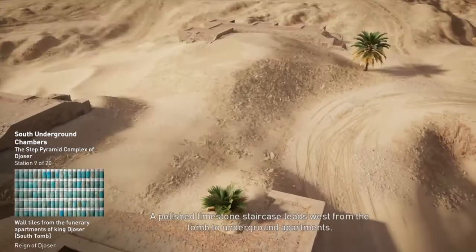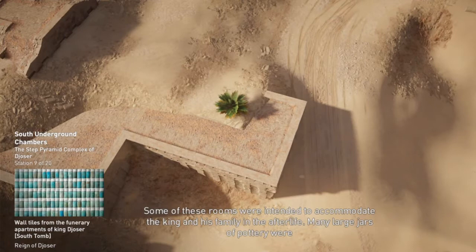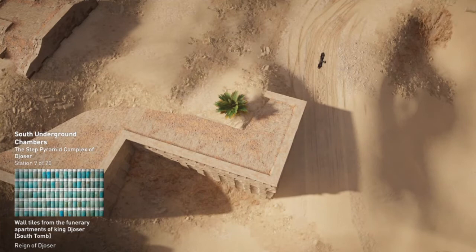A polished limestone staircase leads west from the tomb to underground apartments. Some of these rooms were intended to accommodate the king and his family in the afterlife. Many large jars of pottery were found, including some that still had deposits of beer, milk and oil inside them. The false doorways are decorated with reliefs of the king taking part in rituals — he is seen carrying agricultural tools, running, and performing a ritual for the reanimation of the deceased.